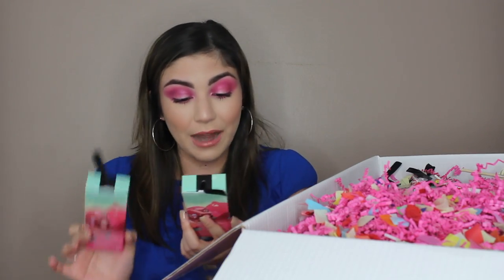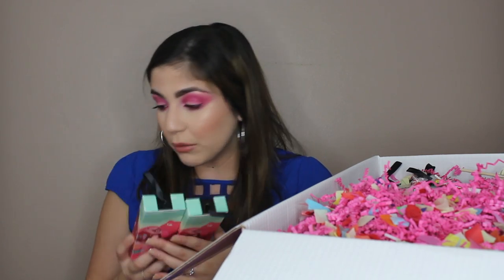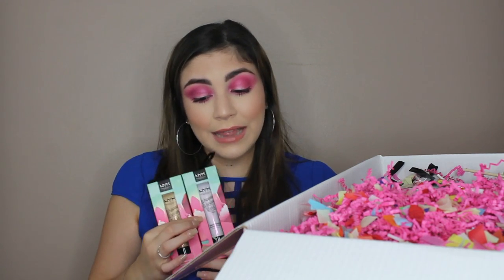Oh my god, there are so many products I've not tried. I have two liquid highlighters — I've not tried their liquid highlighters. These are called the Whipped Wonderland Liquid Highlighters, a limited edition liquid highlighter with a jelly-like texture and dual chromatic pearls. Interesting.